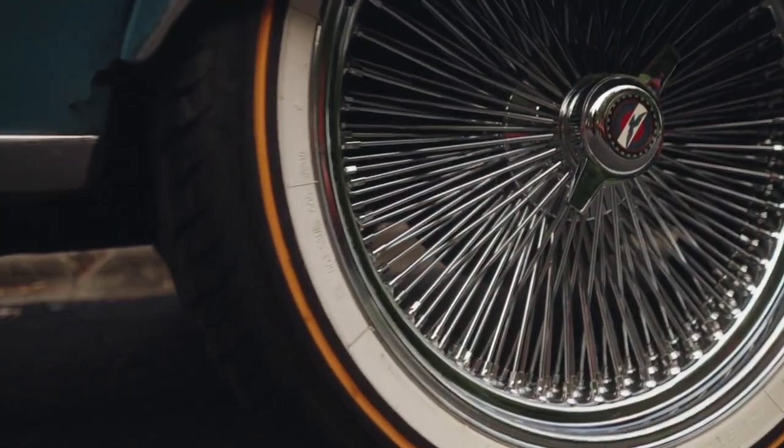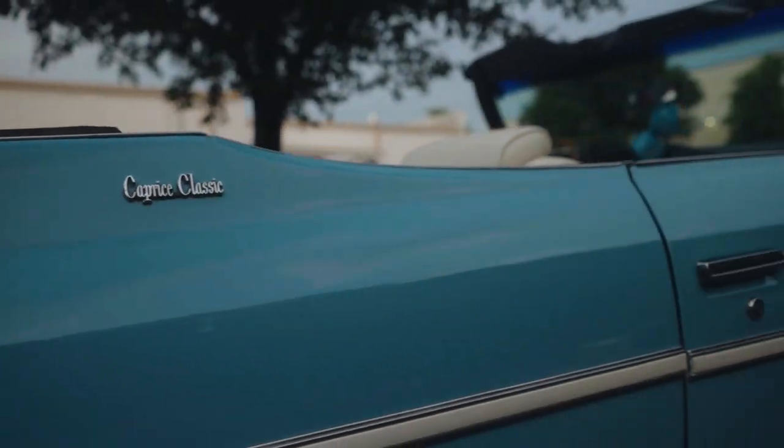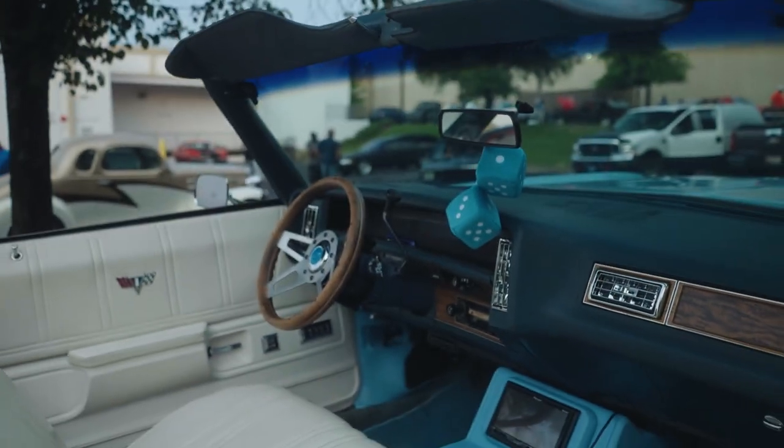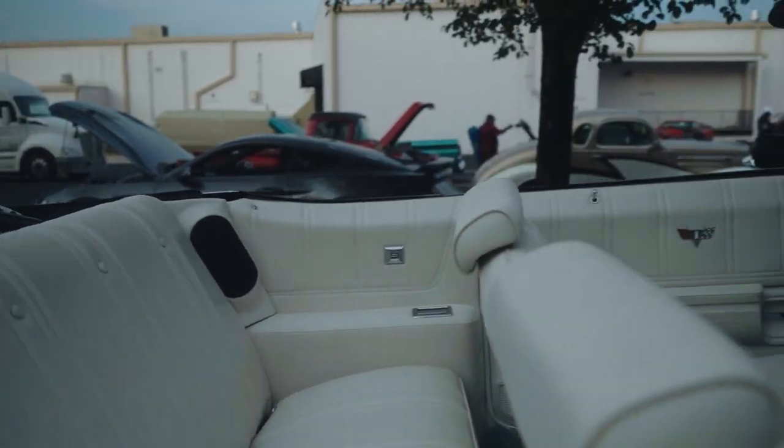Now look what it's sitting on — the spokes on bogues, tucked in under the fender skirt. When you pull up with this, everybody already know what time it is. You got the white interior with the blue accent, got the custom console, the steering wheel going crazy, the speakers in the back.